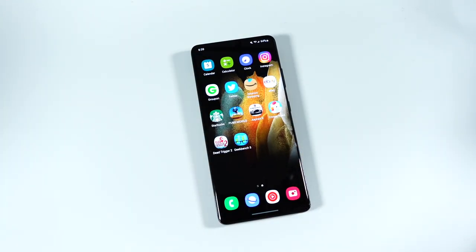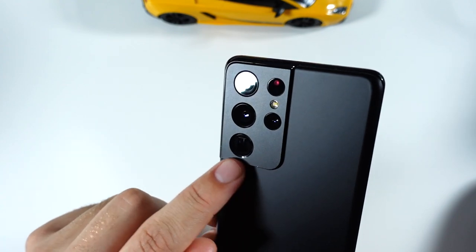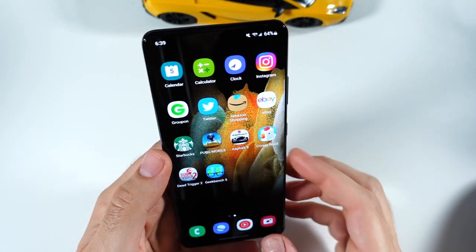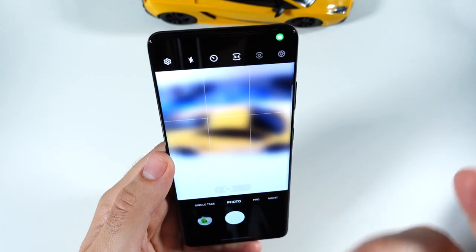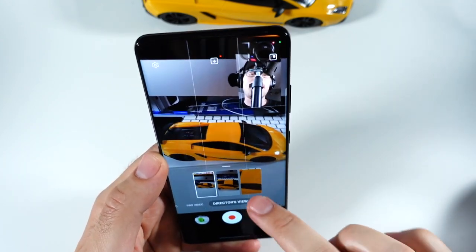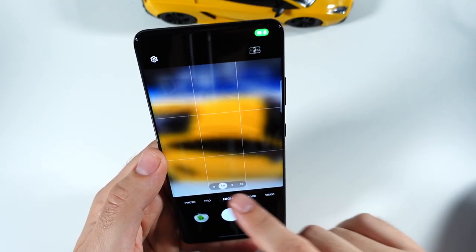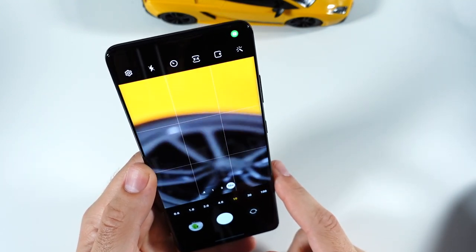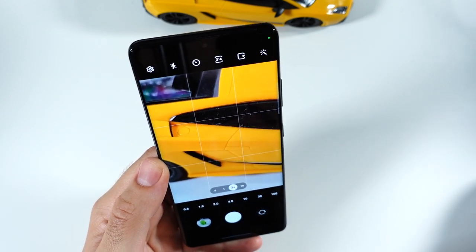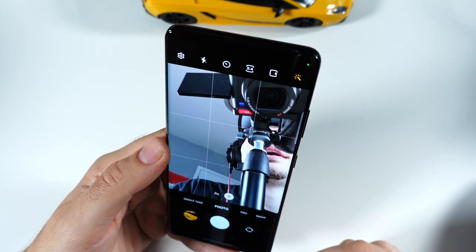Let's talk about the camera — arguably one of the main reasons to buy it. I love the S21 Ultra's camera design: clean, no smudge action, with nice large lenses. You have pro photo, pro video, and a director's view where you can see two camera angles at once. The zoom is one of the main reasons to buy this phone — 10x optical, 30x, and 100x zoom. I always love taking this one out for zoom photography.